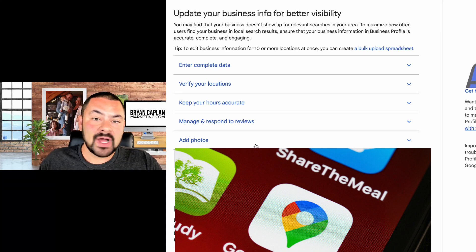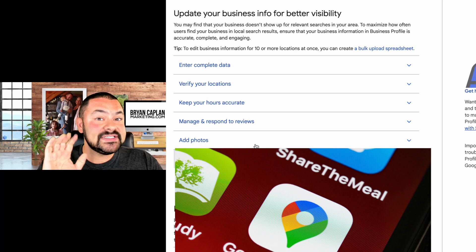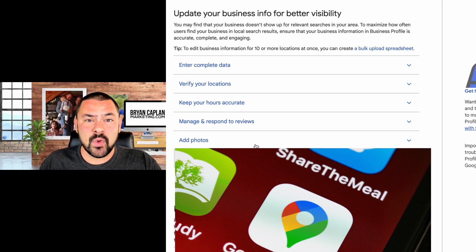As a rule of thumb, you should have at least five photos and be adding at least two to three more every month. If you can add more, definitely do it.